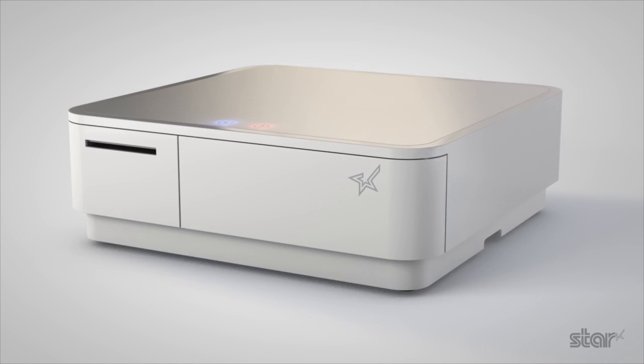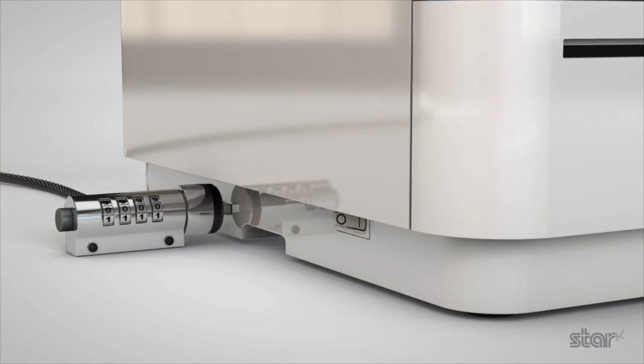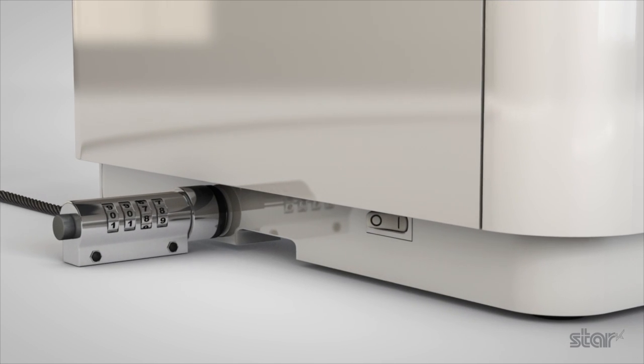Protecting the cash drawer and printer when used above counter is facilitated with the addition of a secure clip and Kensington lock option.